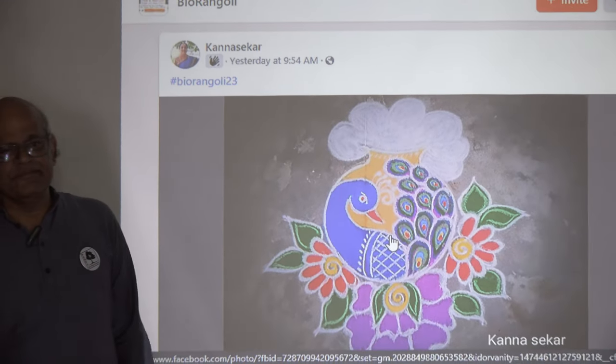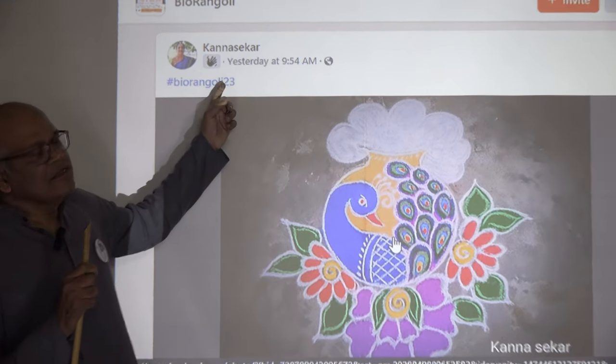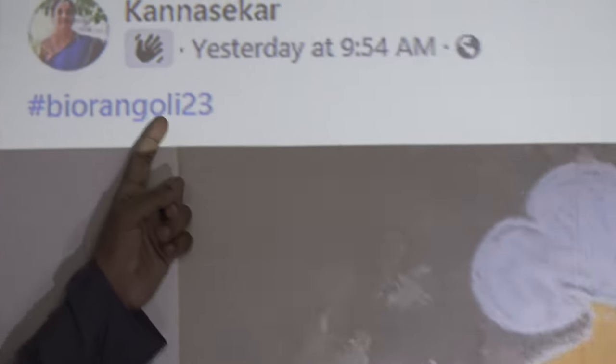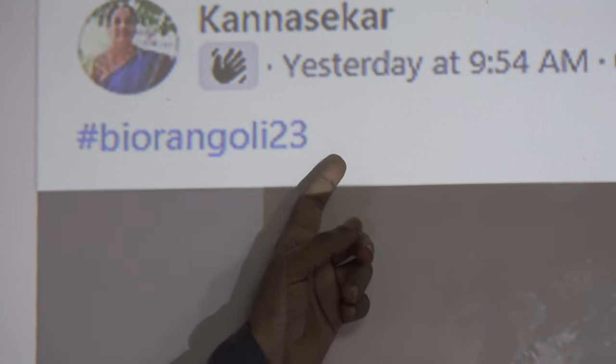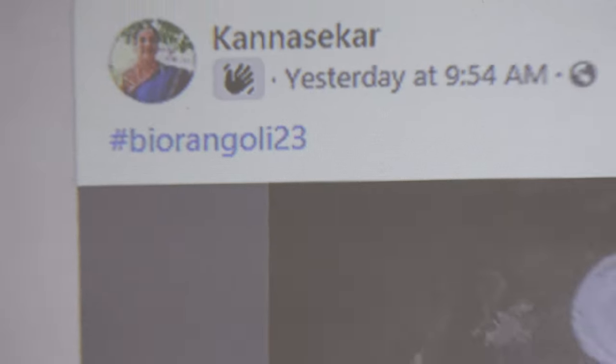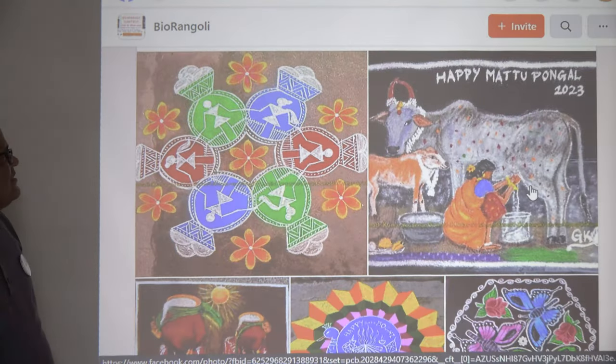We have this hashtag — it can be bio rangoli 23 or bio rangoli 2023. Both of these hashtags should be used so that the designs become searchable.